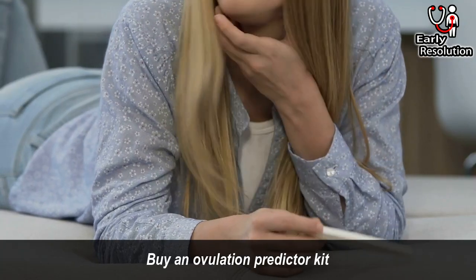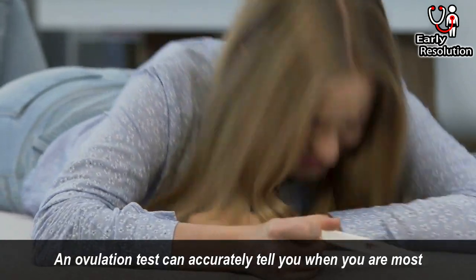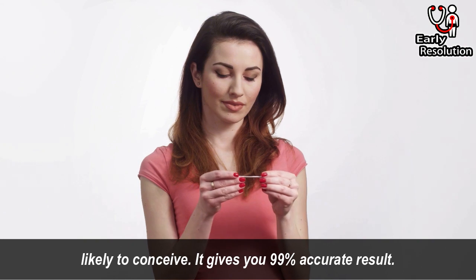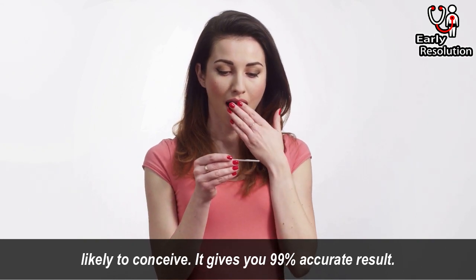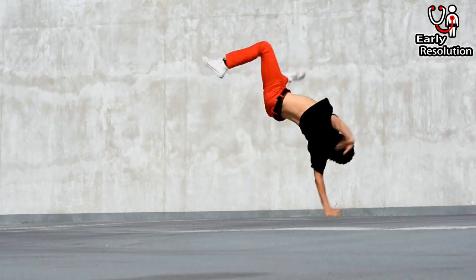Buy an ovulation predictor kit. An ovulation test can accurately tell you when you are most likely to conceive. It gives you 99% accurate results. That's all for today. See you in the next video.